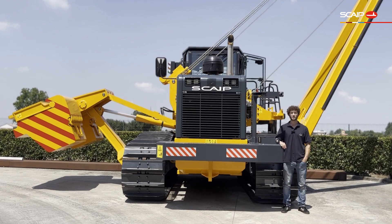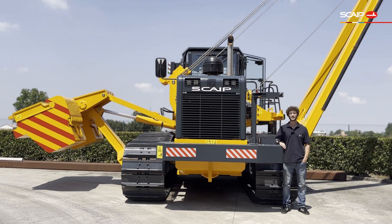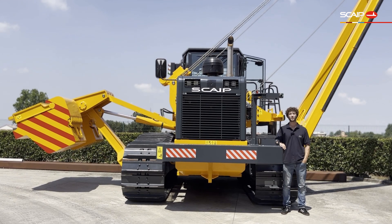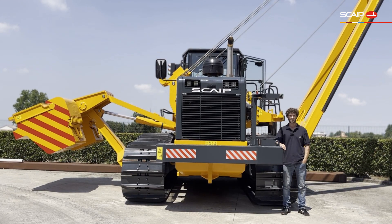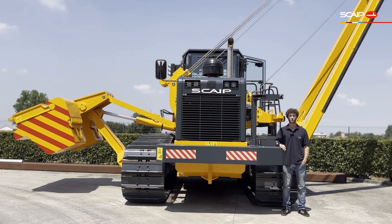Hi, my name is Etienne, and today I'll be presenting to you the Skype SPX803 pipe layer. This pipe layer has an 80-ton lifting capacity and a 40-ton rated lifting capacity. It is fitted with the Caterpillar 9.3 Astrid engine that produces 375 horsepower and powers a hydrostatic transmission.